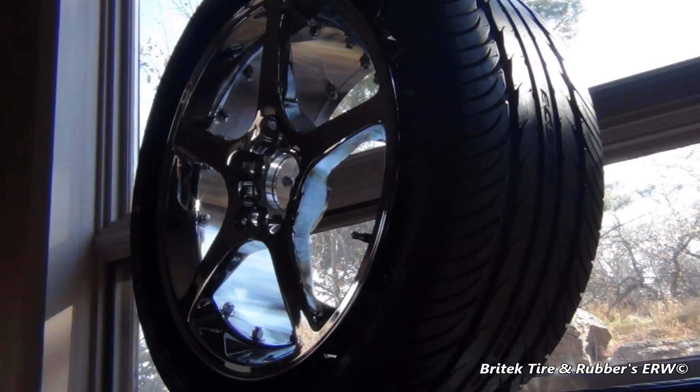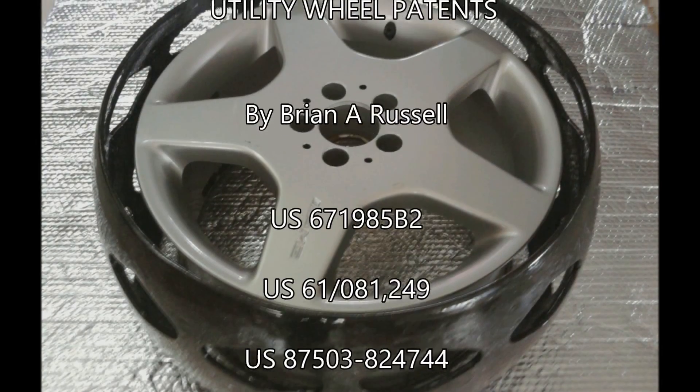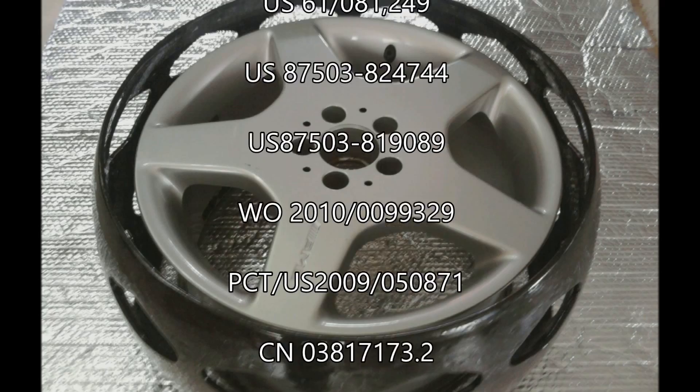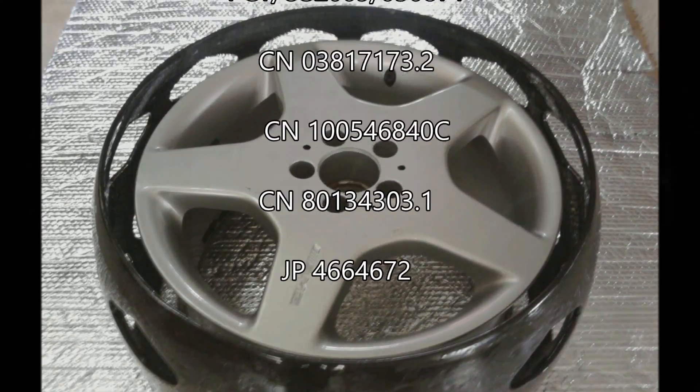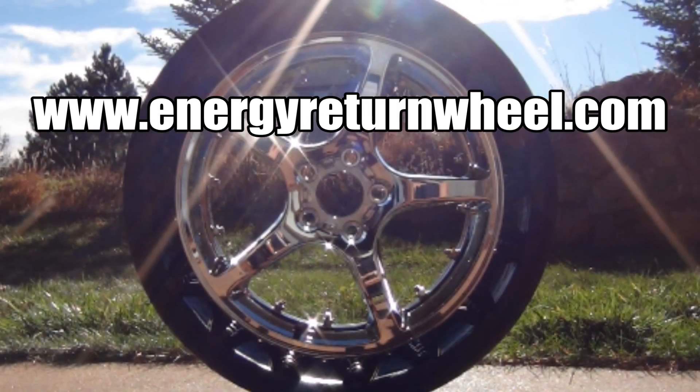Britec is looking for additional companies interested in licensing ERW high-speed technology. What do you think about the future of the negative pressure airless wheel? Want more information? Please visit www.energyreturnwheel.com.